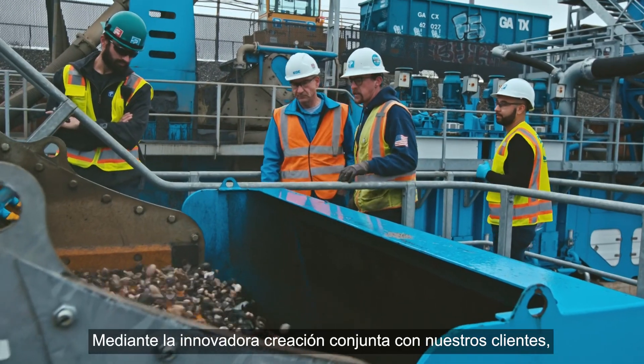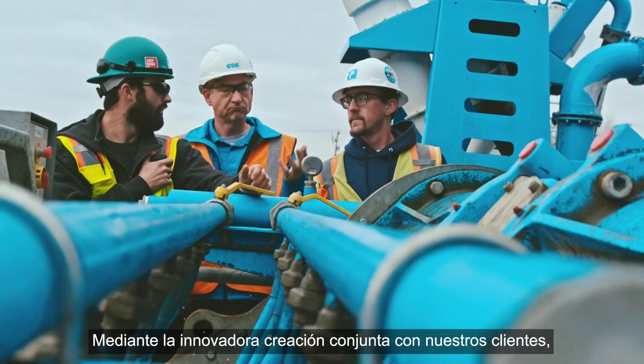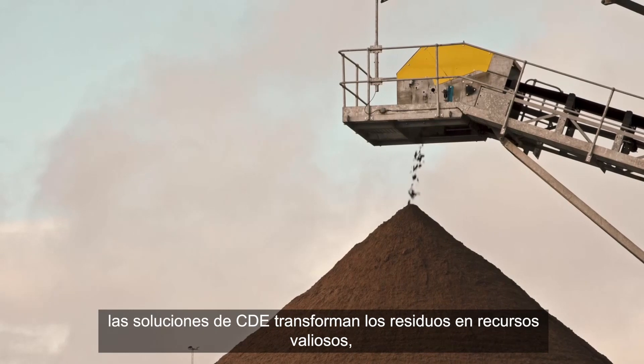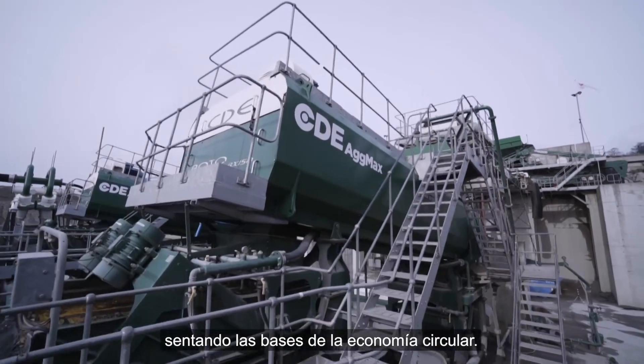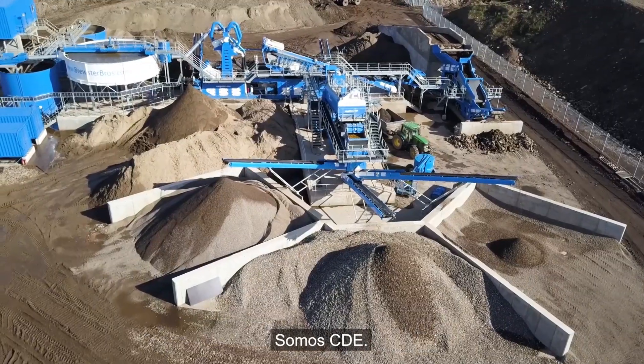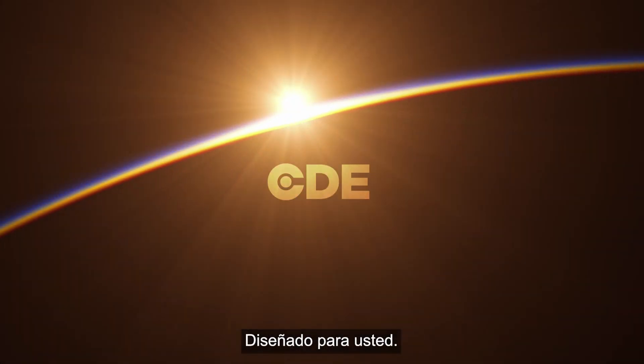Through innovative co-creation with our customers, CDE solutions transform waste into valuable resources, laying the foundation for the circular economy. We are CDE. Engineered for you.